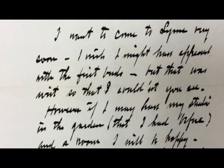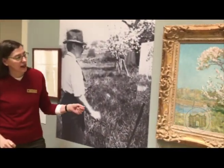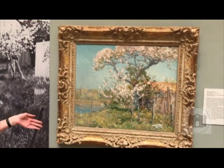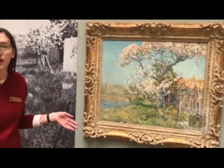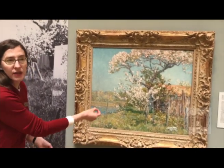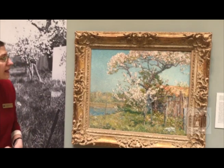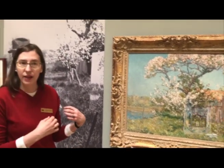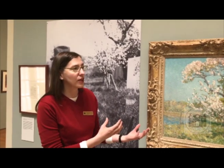He writes with very small strokes of his pen — it's a little bit hard to read — lots of little up and down marks. And if you look at the painting closely, you can see that there's a real similarity between his handwriting and the Impressionist technique of painting. The artist used a lot of small individual strokes of paint to create this landscape, so there's a real harmony between his letter, his handwriting, and his work of art.